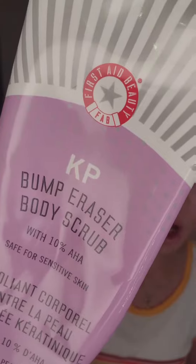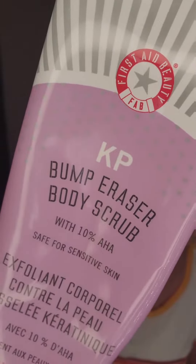First Aid Beauty Bump Eraser Body Scrub. I don't shower every day, but three to four times a week I'm scrubbing myself down with this, especially my legs. My legs is where I get little bumps. You get old and shit just happens, but I've been at it for about three weeks using this and I definitely can tell the difference. My legs do look better.